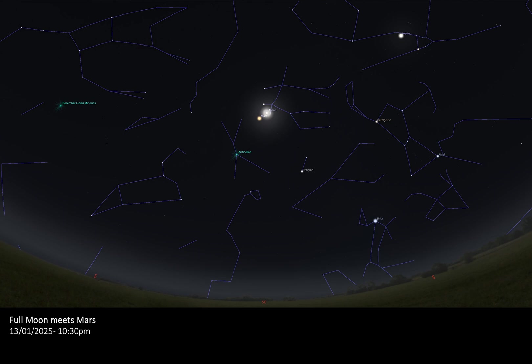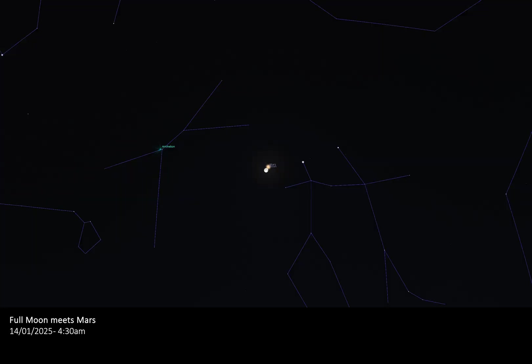The night of the 13th into the morning of the 14th will also host another special celestial event. During the early morning hours of the 14th, the full moon will appear to pay an extremely close visit to Mars, the red planet. Throughout the night you will be able to watch the moon travel closer and closer to Mars until at around 4:30am they make their closest approach, appearing to touch when viewed by eye. With binoculars or a telescope you may be able to see the moon and Mars separated by only 10 arc minutes.